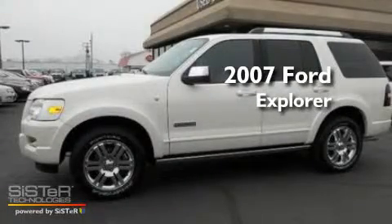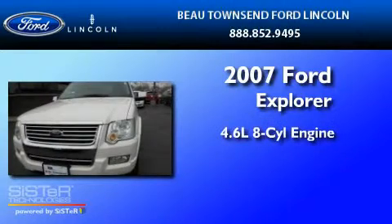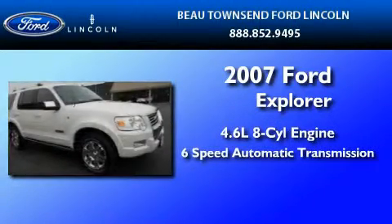This is a certified pre-owned 2007 Ford Explorer. It has a 4.6-liter, 8-cylinder engine and a 6-speed automatic transmission.